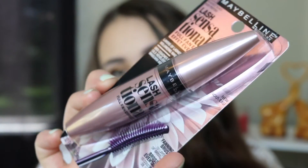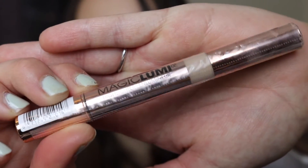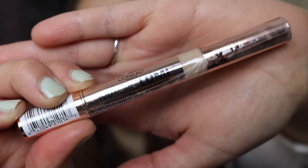Next up is a repurchase — this is the Maybelline Lash Sensational. I love this mascara. It's my favorite mascara from the drugstore. And this is another repurchase: the L'Oreal Magic Lumi — a great highlighter pen from the drugstore. I got mine in the shade Light.